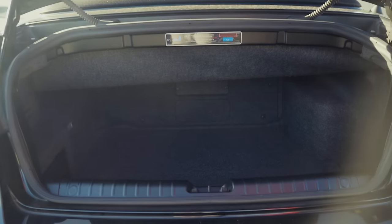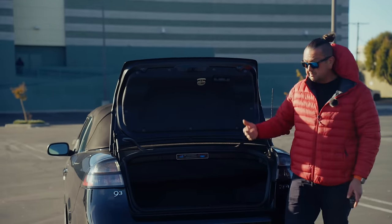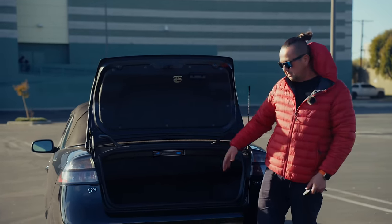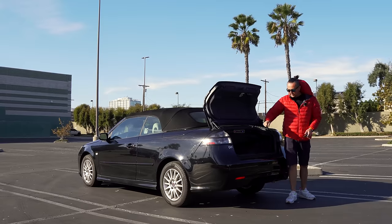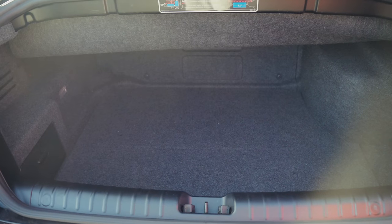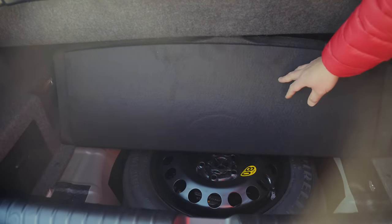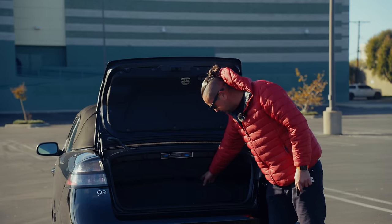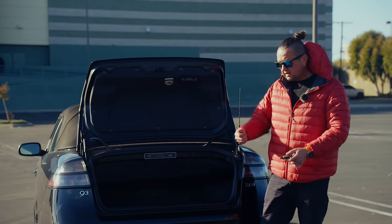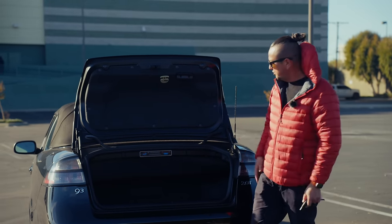Let's open the trunk. It's not a huge amount of space, but you don't need to deal with any covers like on a Mercedes or BMW — it just shows you the usable space right away. On the side we have amplifiers, so the sound system is pretty good. We also have a full-size spare tire with tools — cool, so you don't need a can of glue or a portable air compressor.